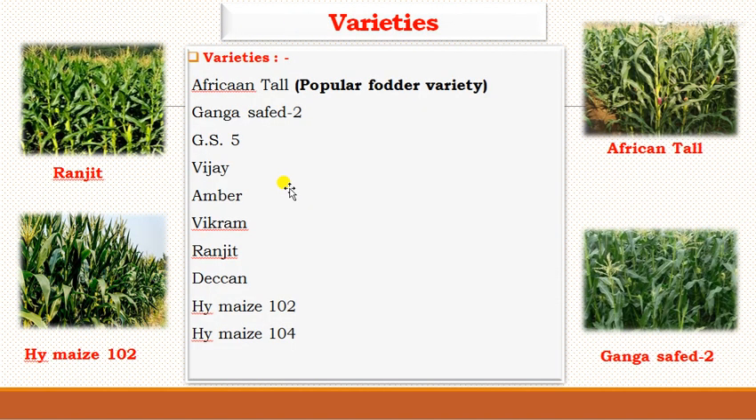The popular varieties of fodder maize include African Tall, which is the most popular fodder variety all over the country, followed by Ganga Safed 2, DS5, Vijay, Ambar, Vikram, Ranjit, Deccan, Hybrid Maize 102, and Hybrid Maize 104. These are the recommended varieties of fodder maize.